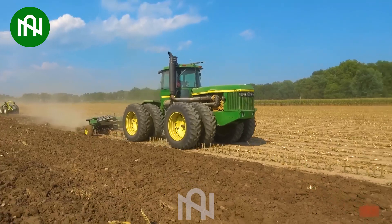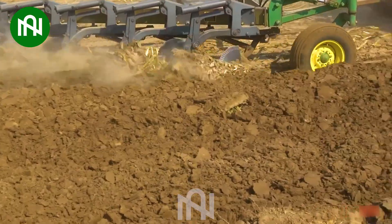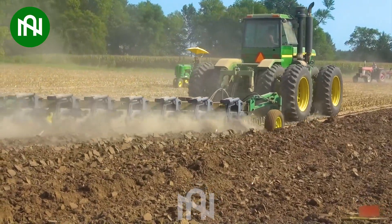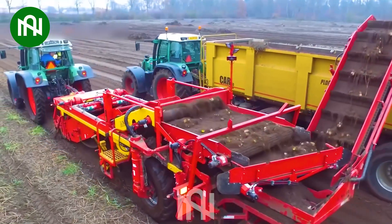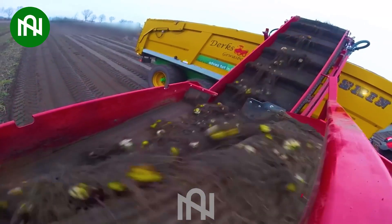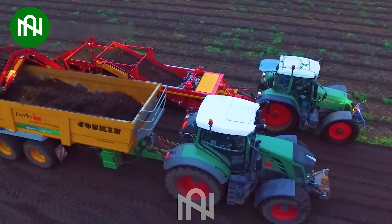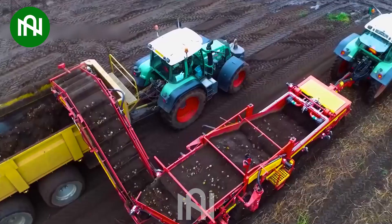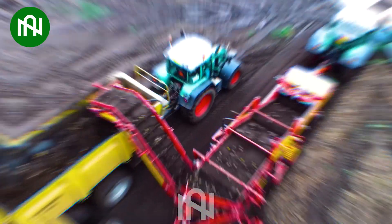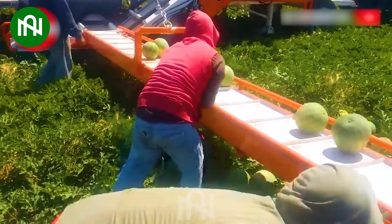It's so powerful with this massive ploughing machine. I was really surprised the first time I saw how lily bulbs are harvested like that. Do you like watermelon? If you do, this will be a gift for you.